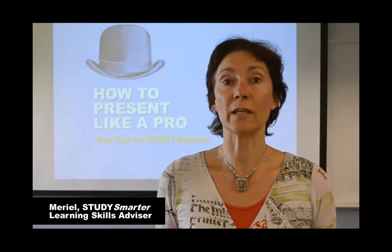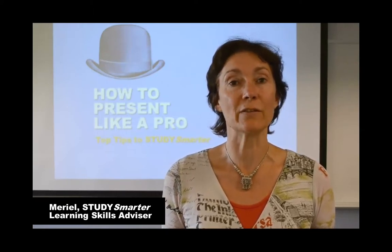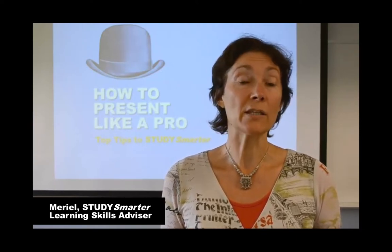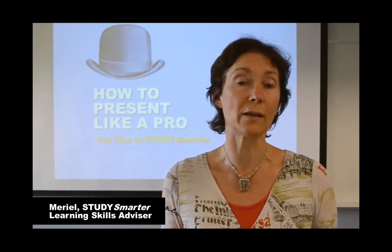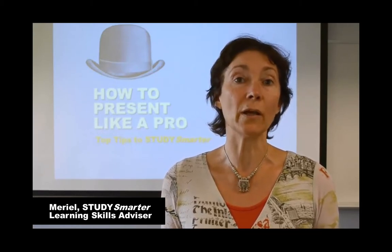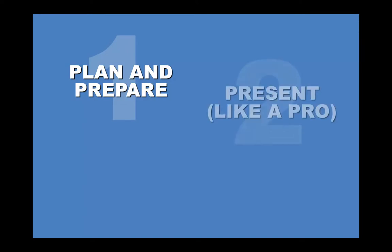Hello and welcome to this Study Smarter video: how to present like a pro. I'm Mariel Griffiths, a learning skills advisor with the Study Smarter team in student services at UWA. Our three top tips for presenting like a pro are to plan and prepare, present, and review your presentation.